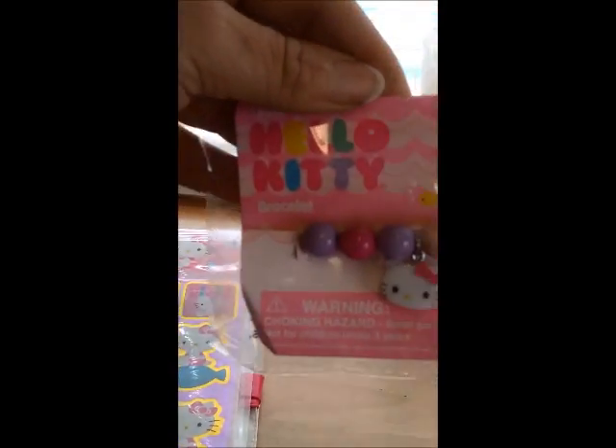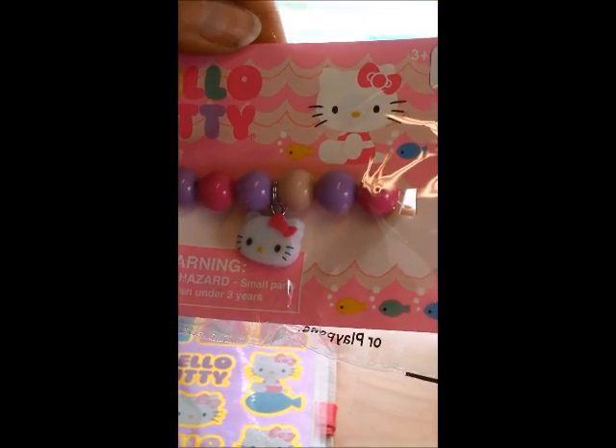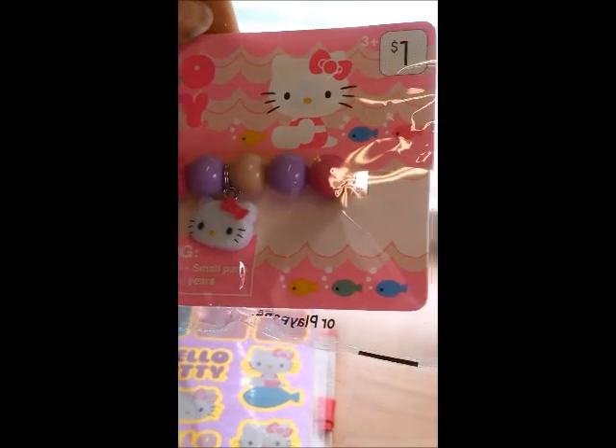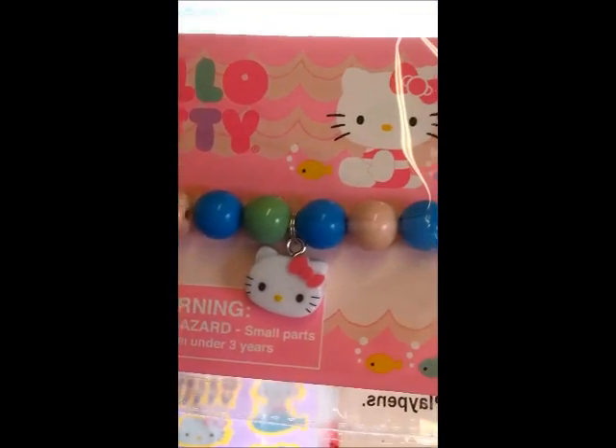They also had jewelry, so I picked up this Hello Kitty bracelet in those colors, and this one in these colors. Sorry for my nails — I've been crafting all day, so they have ink all over them.